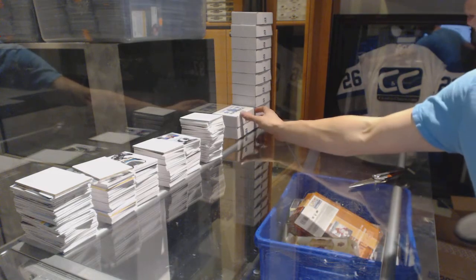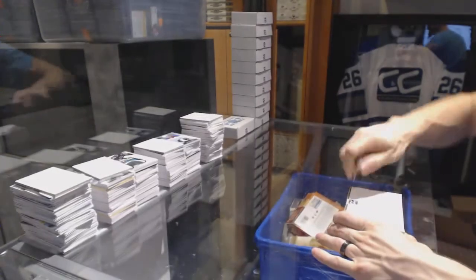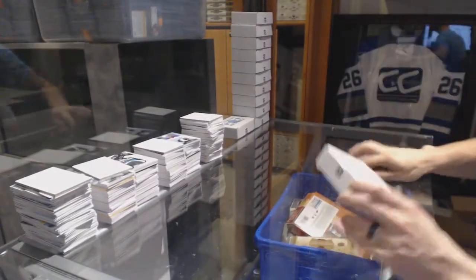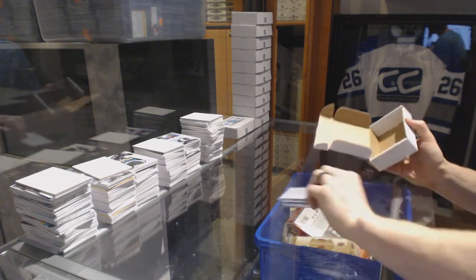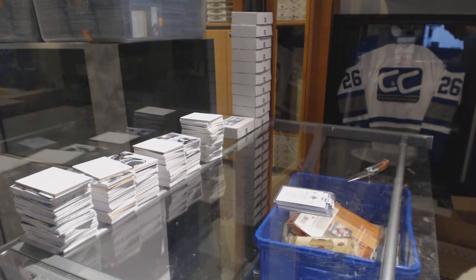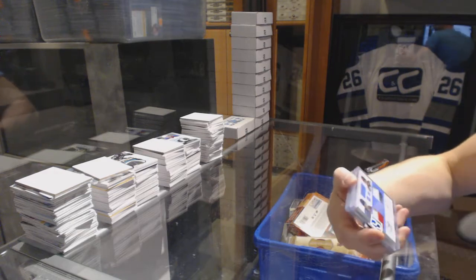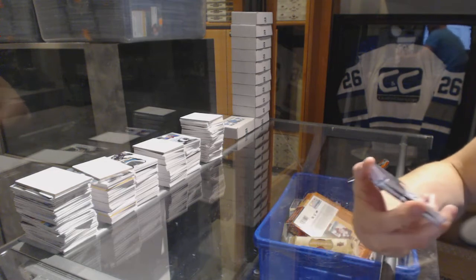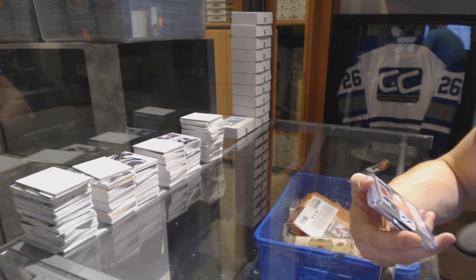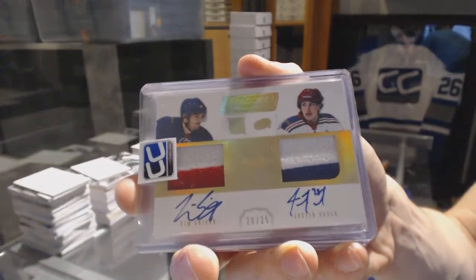On to box number nineteen for The Hammer 66. We've got an 11-12 Dominion Rookie Showcase dual jersey prime and autograph number 20 of 25, Tim Erickson and Justin Falk.